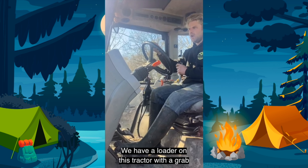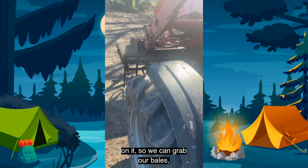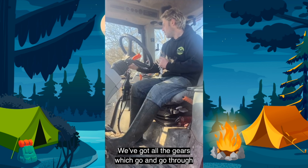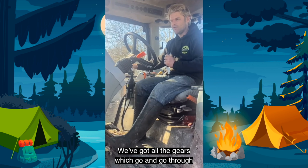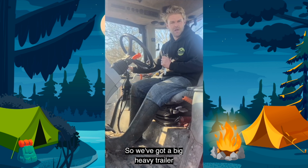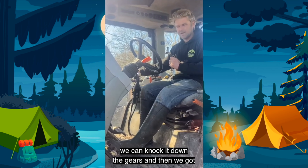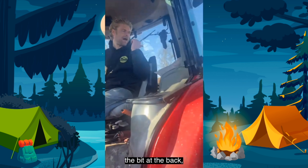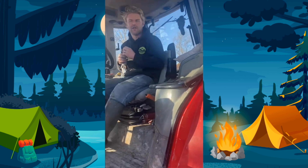Hi, I'm Sam. How do tractors work? This is our big red tractor that we use on the farm. We use this to go feed all the cows. It's basically a bit like a car — we need the keys to start it. We can make it go forwards and backwards on this little lever here. We have a loader on this tractor with a grab on it so we can grab our bales.